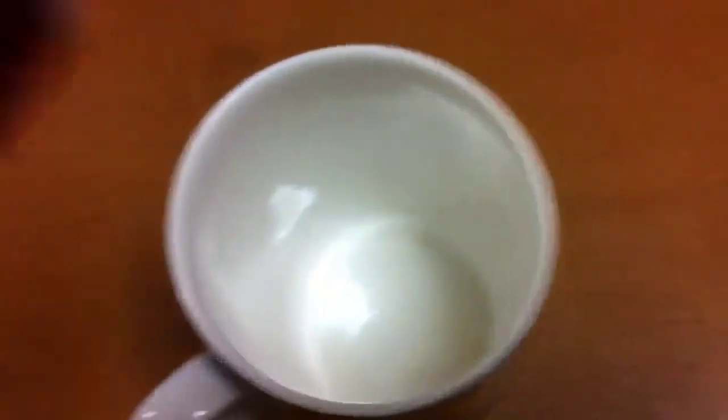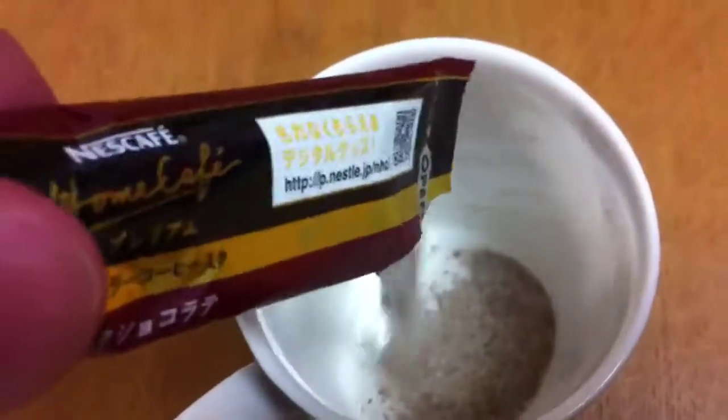Watch me open it up. And we'll take this and pour that in like that.